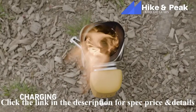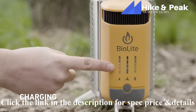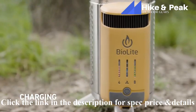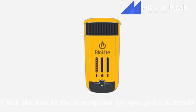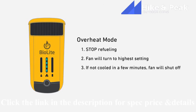The stronger the fire, the more power you'll generate — this is where checking the orange lights on the left becomes really helpful. However, if your fire gets too hot, the CampStove will issue a temperature alert: the orange LEDs will start flashing all at once, meaning your battery needs to cool down. Stop refueling immediately. The fan will automatically turn to the highest setting to assist with cool-down. Once sufficiently cooled, the lights will stop flashing and you can re-engage charging devices.